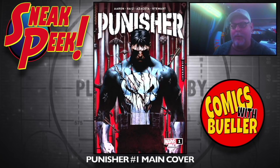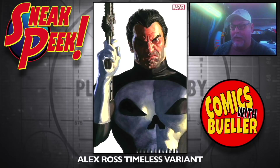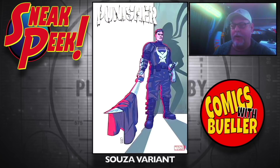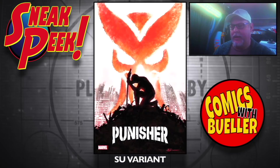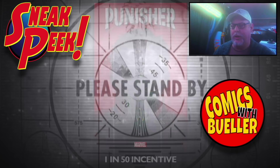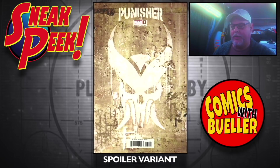Punisher number one — main cover, looking forward to this. The Alex Ross Timeless variant. Finally, a one-in-100 incentive. Some really great looking covers — I'm very much looking forward to this series. Everyone thinks they're changing the symbol, but it's just for the storyline — it's not a permanent thing. So people don't get all upset — just enjoy a nice series about the Punisher.